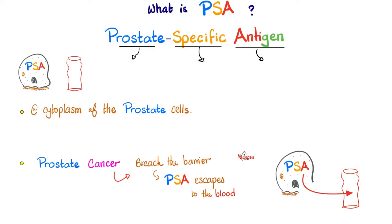Prostate-specific antigen — break that down. It's an antigen that is specific to the prostate gland. What's an antigen? It's a protein that generates antibodies against it — that's what an antigen is. So just think of it as a small piece of protein, specific to the prostate gland. Which means if I see this in your blood, where do you think it's coming from? From your prostate gland.